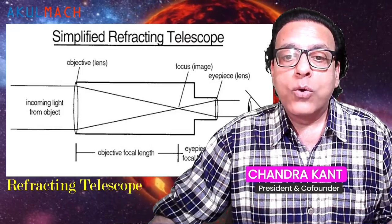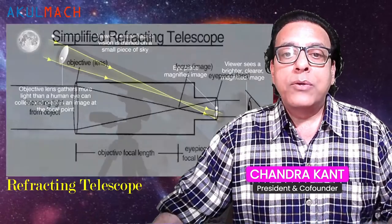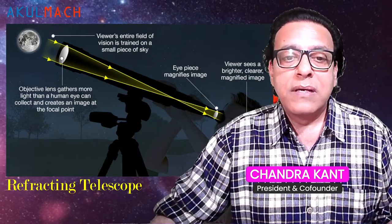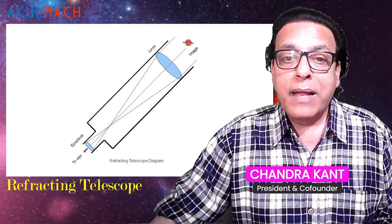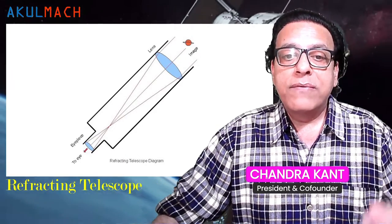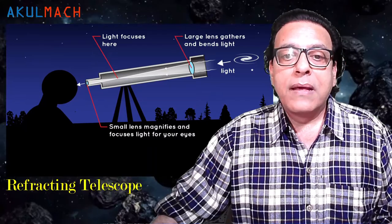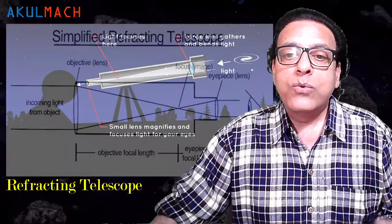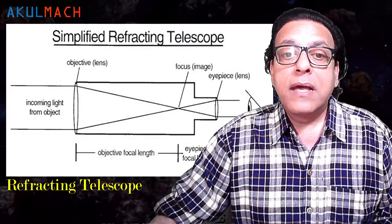Let us start with the refracting telescope. Since the invention of telescopes, astronomers have been able to see a considerable amount when gazing into the vastness of space, including surface details of close objects like the Moon and planets, and far-off objects like galaxies. When a wave such as light passes from one medium to another at an angle, it changes direction — this is called refraction. A lens is a piece of glass designed to bend the light that passes through it in such a way that an image may be produced.